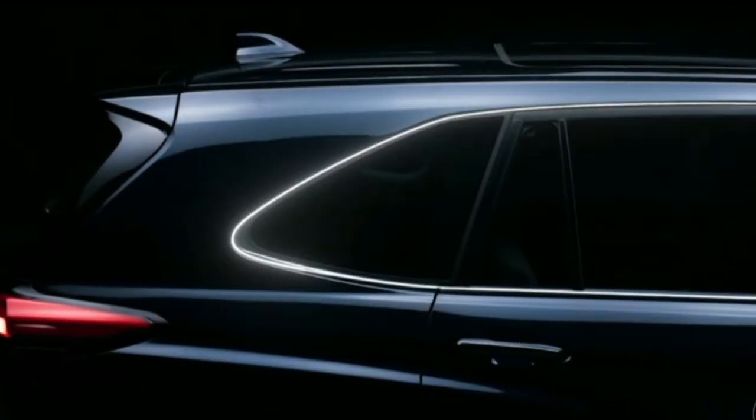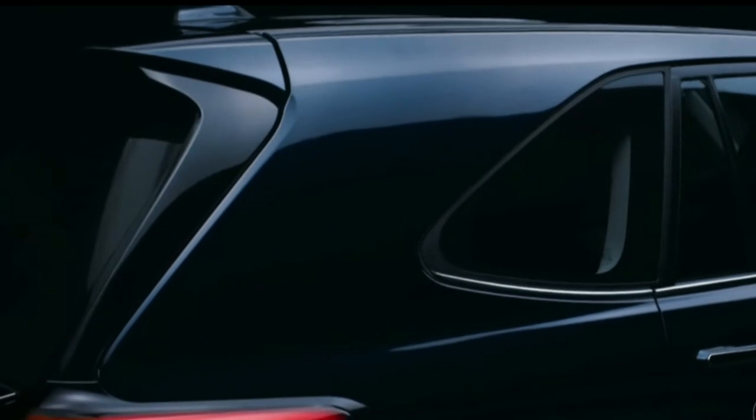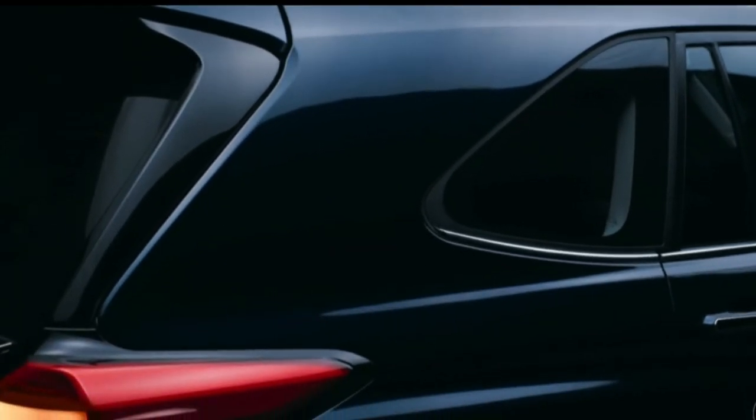We've moved the A pillar back and tilted the D pillar forward with shorter overhangs and gave a more curved design in the back to enhance the SUV look.